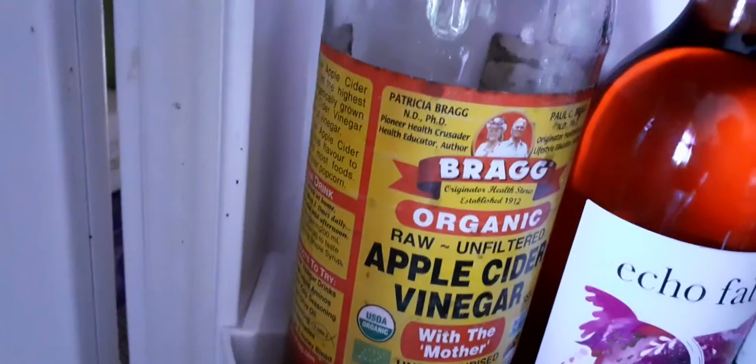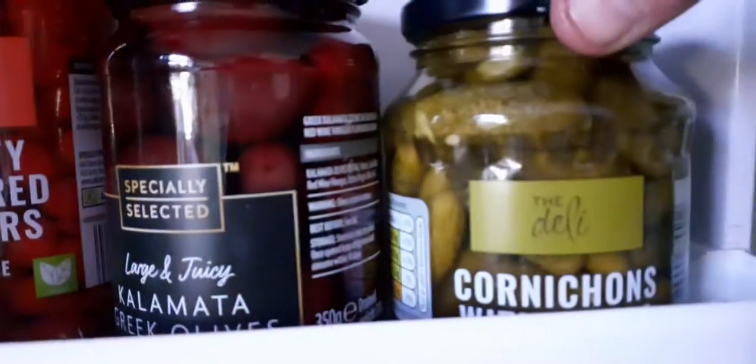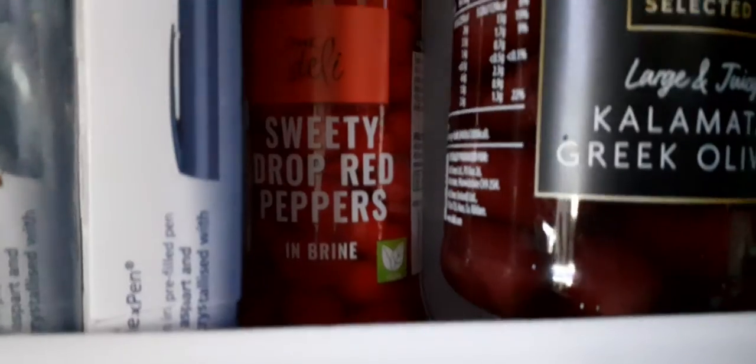Bragg Organic Apple Cider Vinegar with the mother. I've got some — well, they're basically baby gherkins, aren't they? Cornichons, whatever. Greek olives. I love olives.